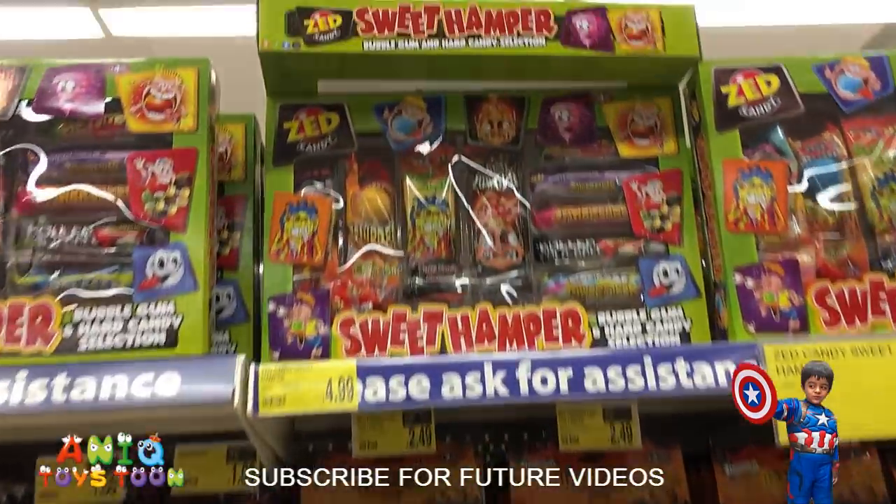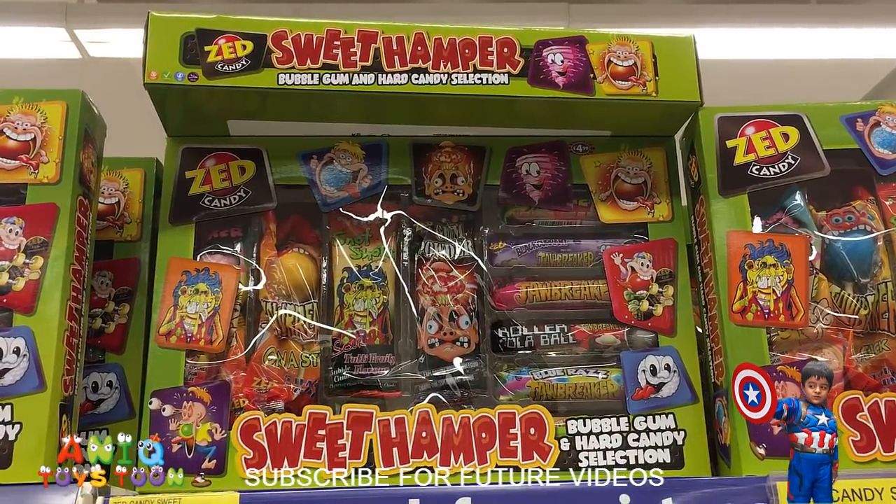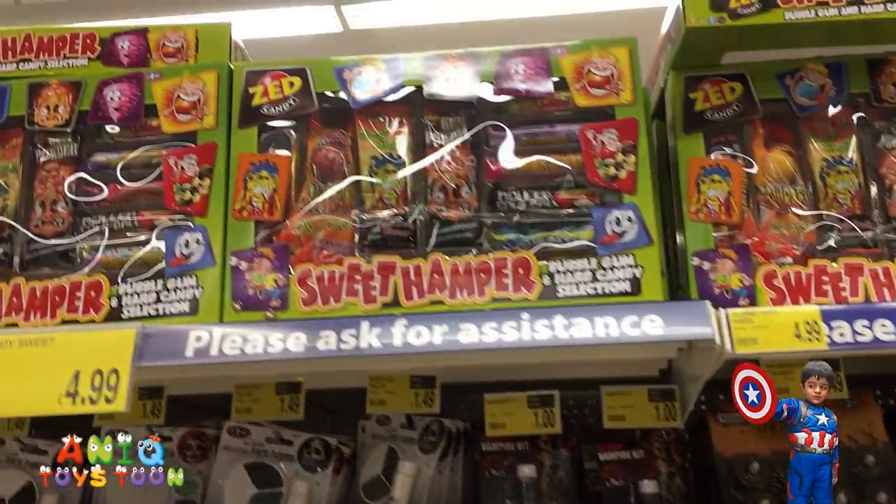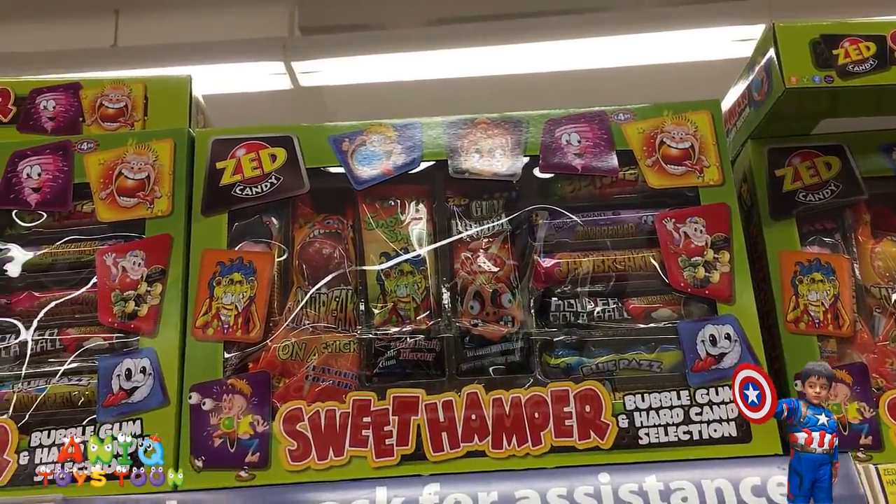Oh, she bought it there. Sweet hamper — different types of sweet hamper.